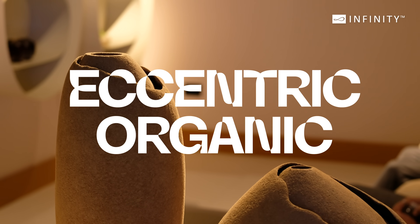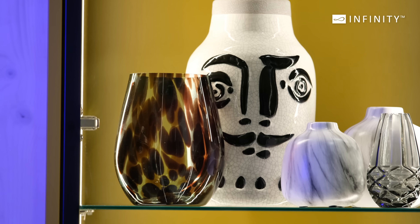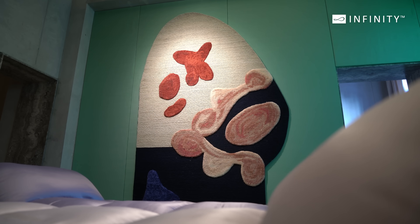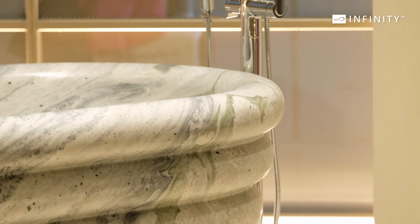Eccentric Organic — the weird and the wonderful. Eccentric Organic designs are bringing a touch of whimsy and nature indoors. These pieces feature fluid, irregular shapes inspired by natural forms, making each item unique and full of character.